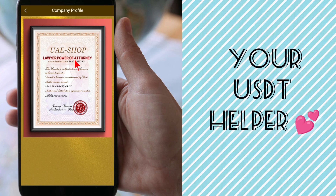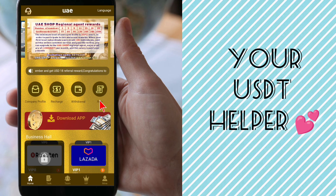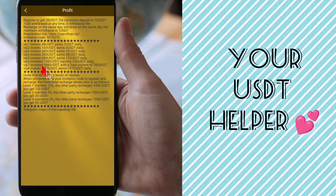Here I show the company profile because this company is completely certified, so all my followers can trust this website. The website has a UAE shop authorization and power of attorney code. The rules of this website are: register to get 38 USD, the minimum deposit is 10 USD, and minimum withdrawal is 1 USD.